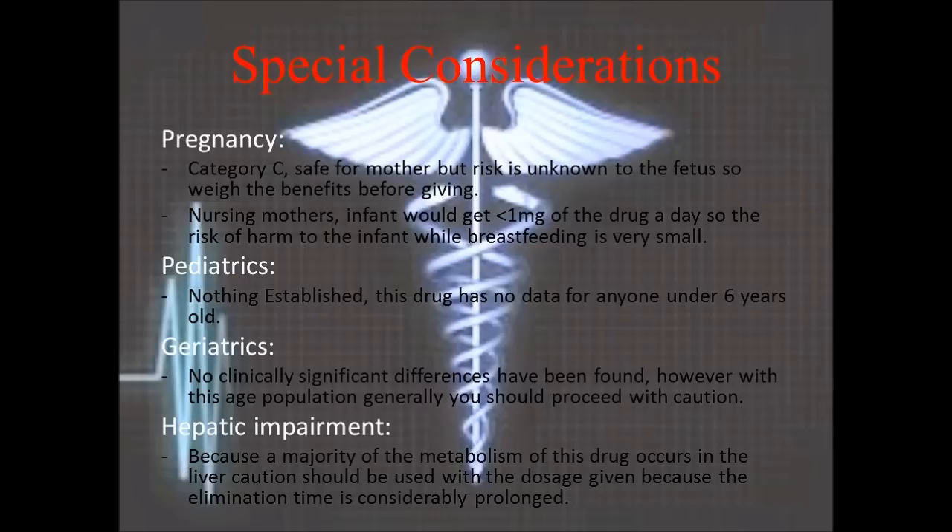For elderly patients, no clinically significant differences have been found due to age; however, caution should generally be used with that population. Hepatically impaired patients require the most caution, because the majority of metabolism occurs in the liver and the elimination time is considerably prolonged.